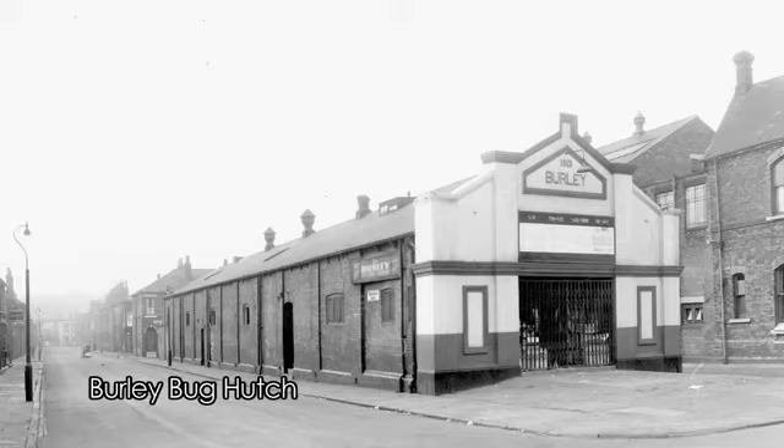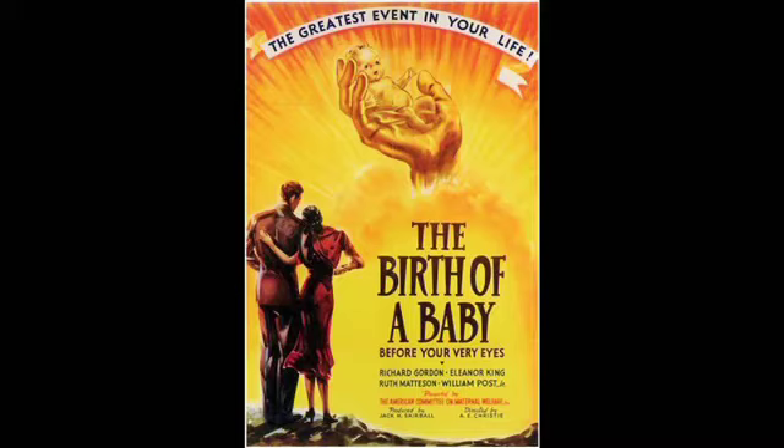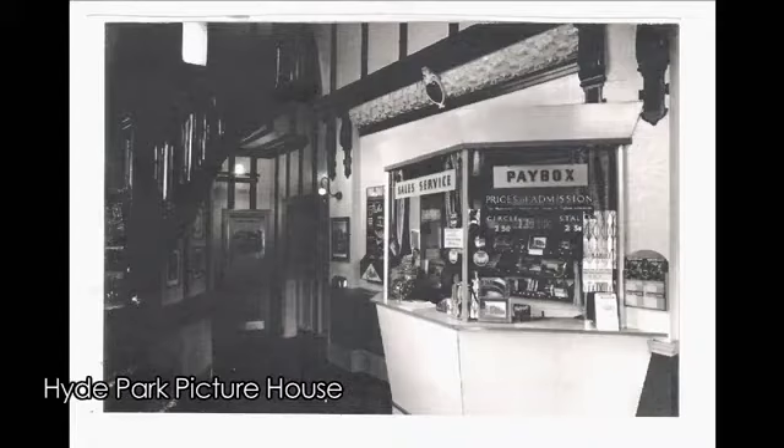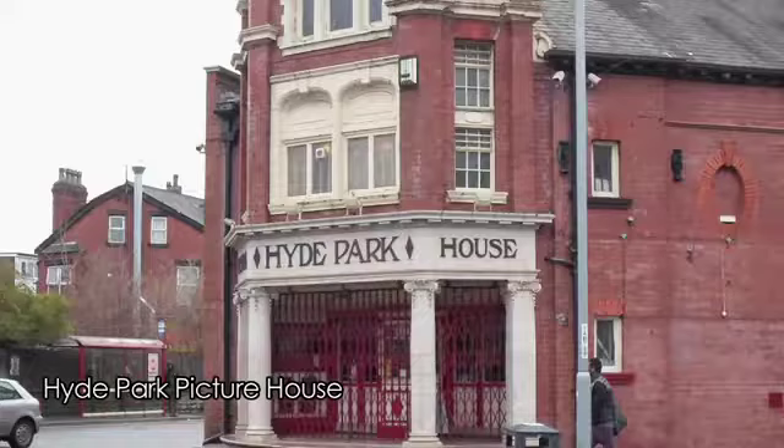We used to go to the Hyde Park pictures, and there used to be a cinema on Burley Road — they used to call it Burley Bug Hutch. We had the Haddon Hall cinema in Burley, which was quite good but old-fashioned. They used to show a lot of Bollywood films at Hyde Park cinema. It was quite cheap to go in — about a shilling or something like that.